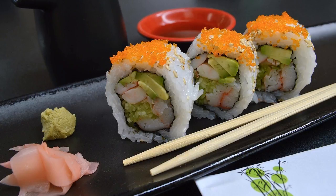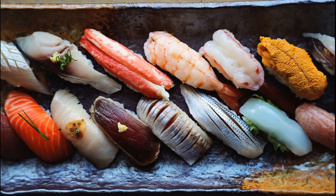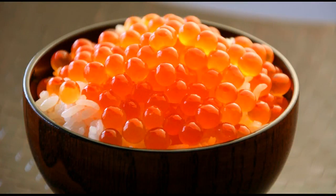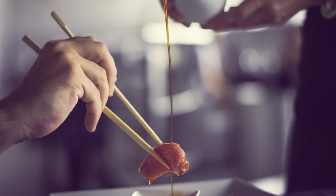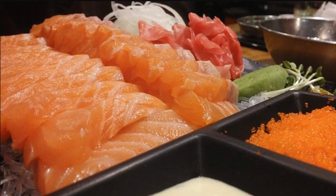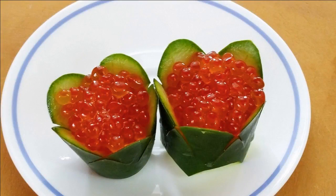Sushi rolls are not the only way that Masago is eaten. It can also be used in nigiri and sashimi. Nigiri is a mound of rice topped with fresh meat or seafood. When made with Masago or other types of roe, it can also come in a bowl, or wrapped in a thin strip of dried seaweed to help keep its shape. Sashimi is simply thinly sliced raw meat or fish, served with sauces and garnishes like pickled ginger, wasabi, and soy sauce. Sashimi made with fish eggs is sometimes served in a cup made from a lime, avocado, or the peel of a cucumber.